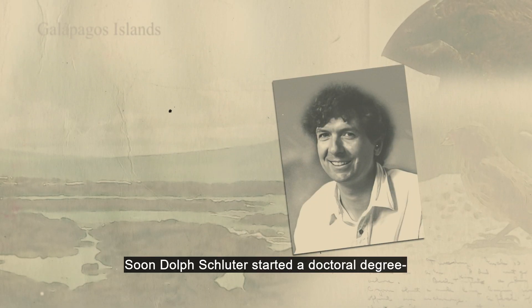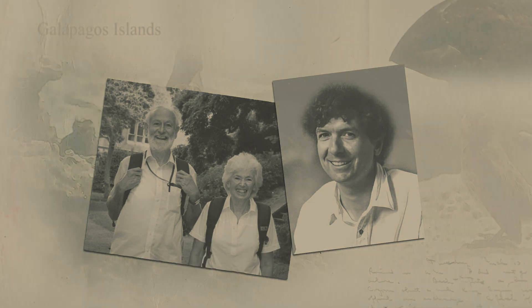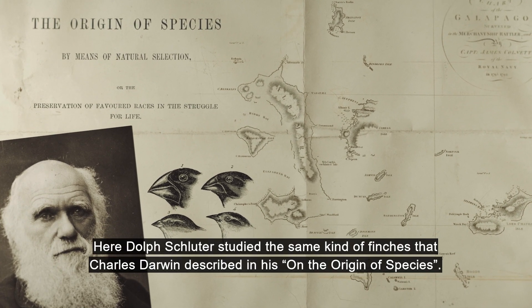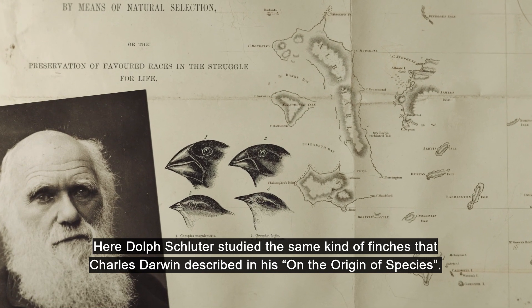Soon, Dolph Schluter started a doctoral degree and was lucky to get Rosemary and Peter Grant as supervisors on the Galapagos Islands. Here Dolph Schluter studied the same kind of finches that Charles Darwin described in his Origin of Species.